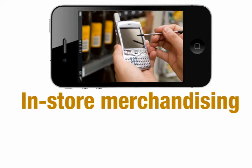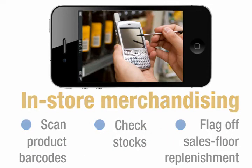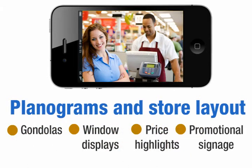In-store merchandising: mobile BI takes the guesswork out of assortment planning and merchandising. It lets store managers scan product barcodes, check stocks, and flag off sales floor replenishment. Category managers can now react instantly to corporate directives on planograms, gondolas, window displays, presentation, and store layout.